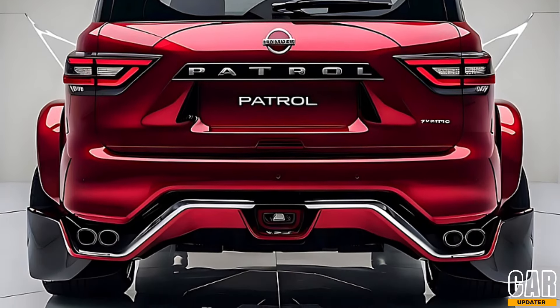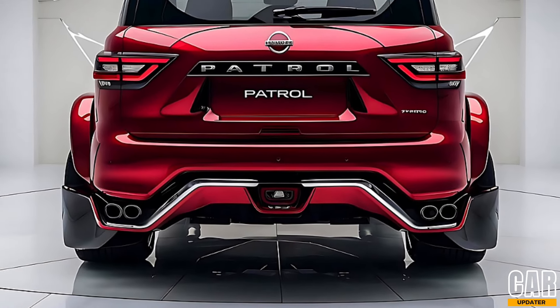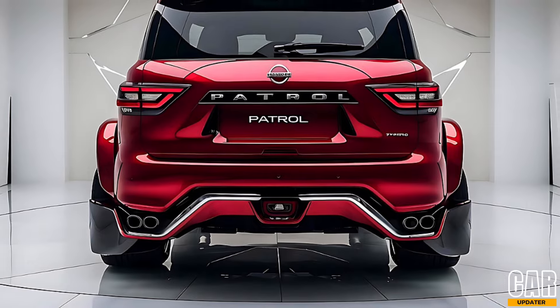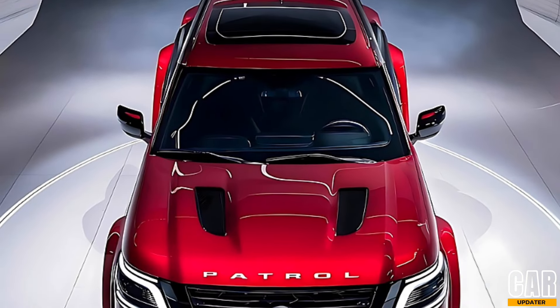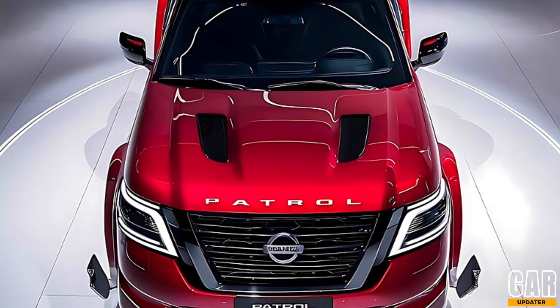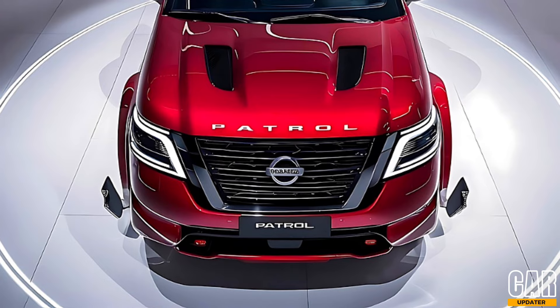Off-road enthusiasts will be pleased to know that the Patrol's legendary 4x4 capability remains top-notch, with features like hydraulic body motion control, terrain modes, and an upgraded suspension system. The 2025 Patrol can tackle any terrain with ease.